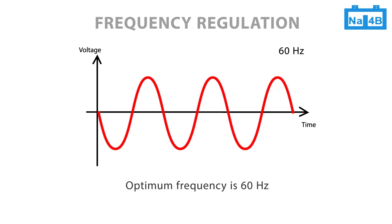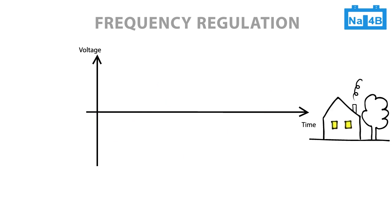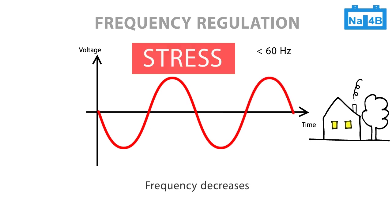The frequency is an indicator of power quality. Appliances may not operate efficiently, or even safely, if used on anything other than the intended frequency. To keep the frequency within tight tolerance bounds is not easy. If the energy demand is high, the frequency decreases to a value below 60 Hz, which puts stress on the grid.